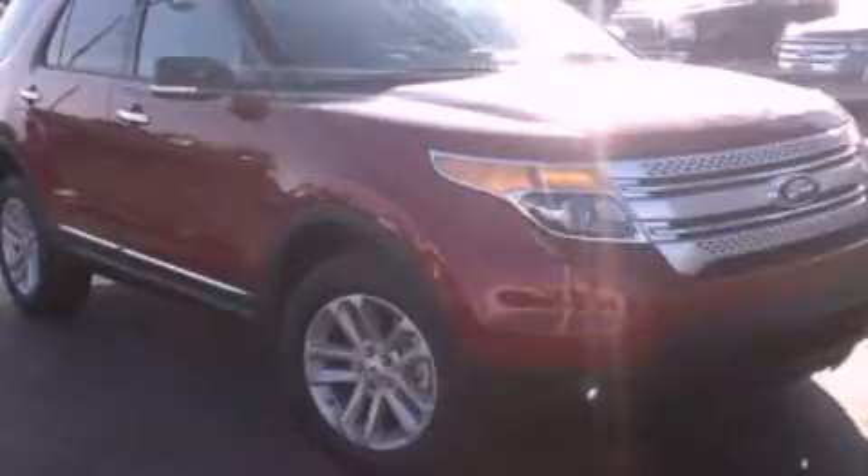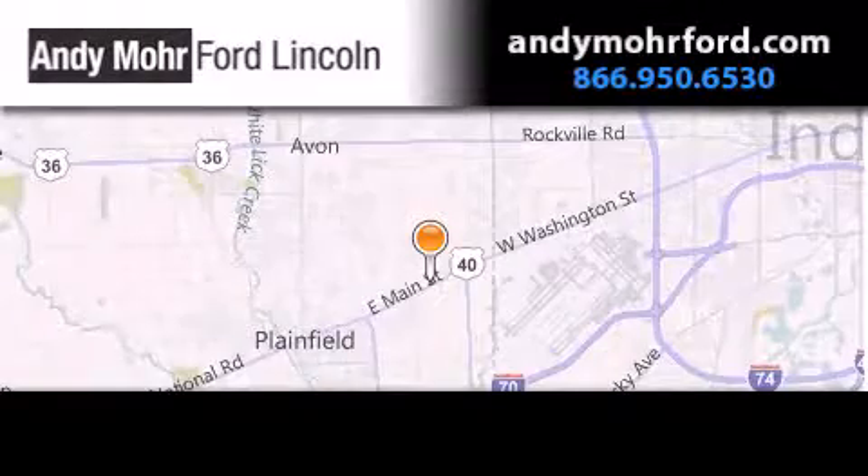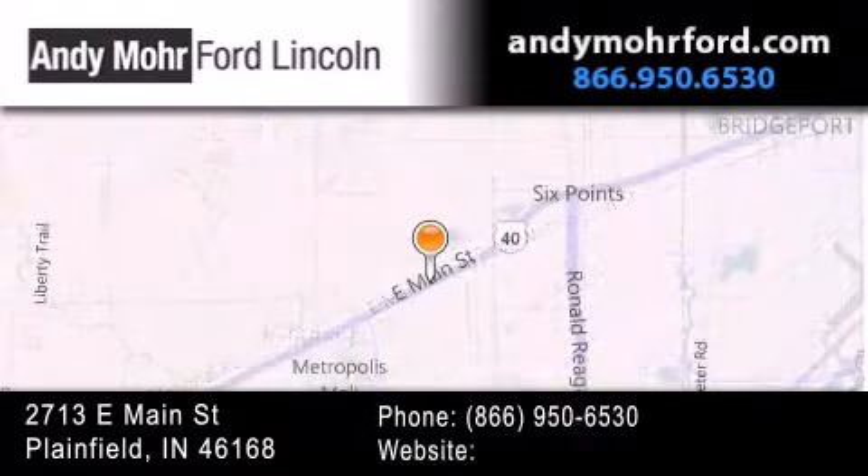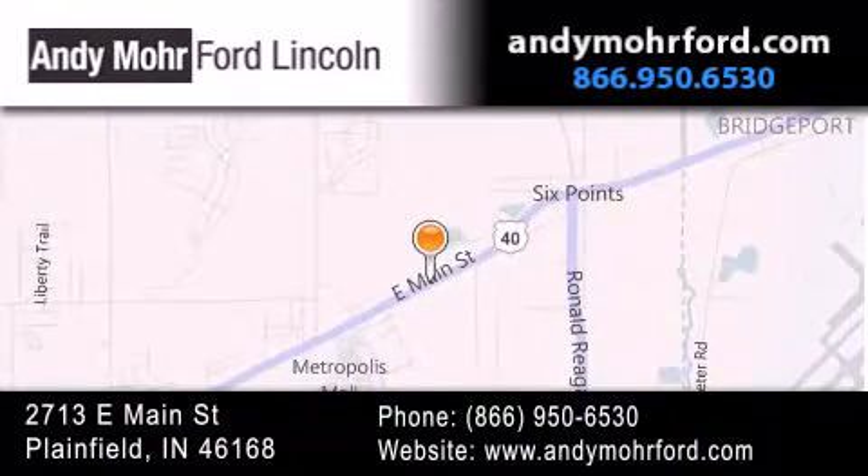This vehicle won't last long at this price. Call and arrange a test drive now. Andy Moore Ford Lincoln is the place to find new Ford and Lincoln cars and trucks and pre-owned vehicles in Indianapolis. You can search our new and pre-owned inventory online, get new car pricing, and receive free no-obligation price quotes. Stop by and visit us today at 2713 East Main Street in Plainfield, or see us online at AndyMooreFord.com.